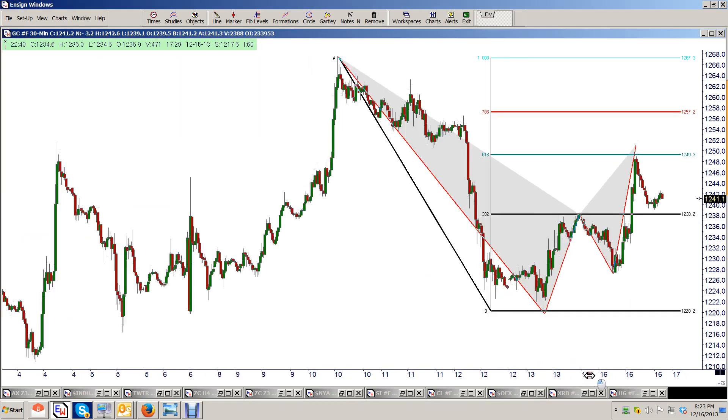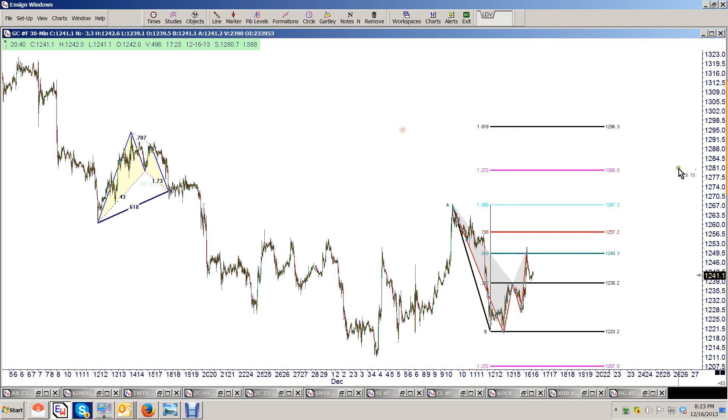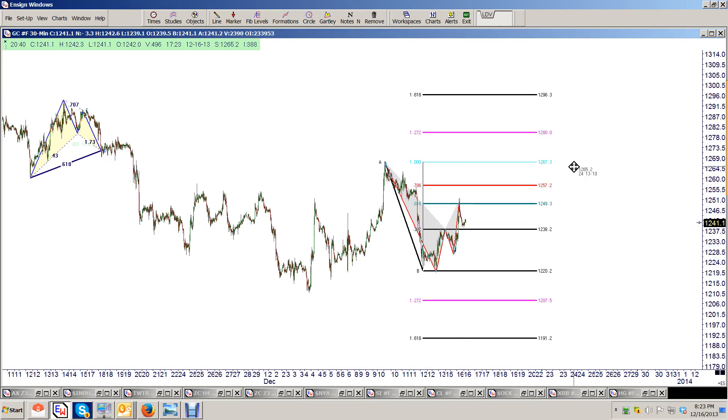This sets up the potential that when we come in on the 18th with the Federal Reserve — and they can do anything they want — we could still be looking at the potential, and this is what our expectation is, that we could get this last little move down to this area right here between the 1207 and 1191 area. Somewhere between 1191 and 1180 is where that long-term daily comes in. That's not very far away — it's only $50, $60 — so we could easily make that.